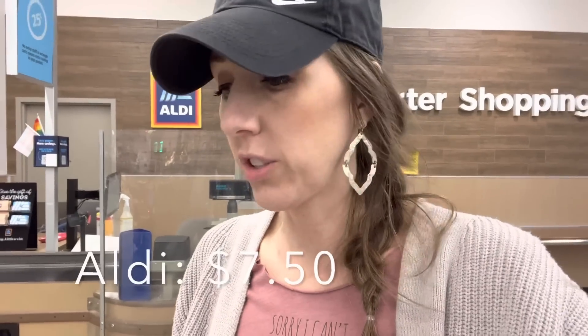Home goods total at Aldi: just $7.50. That adds right into the Sam's Club and Target totals. We still have Walmart and Meijer to go!